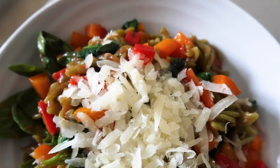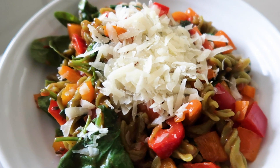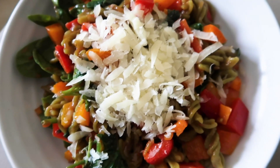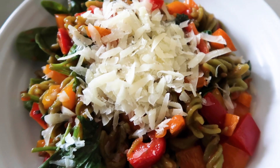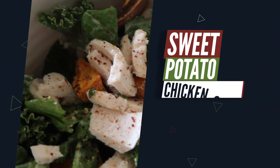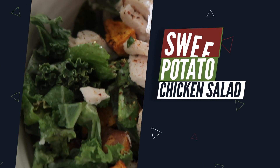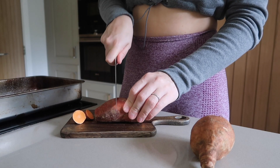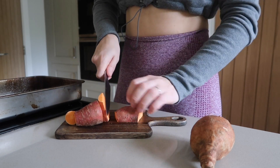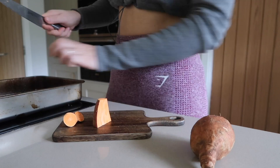Pasta is another super cheap way to meal prep for the week — you can buy quite a big bag of dried pasta and make several meals out of it. I definitely recommend having a good pasta you like in the cupboard as a really quick and easy way to whip up something nice.